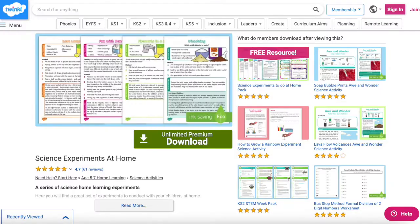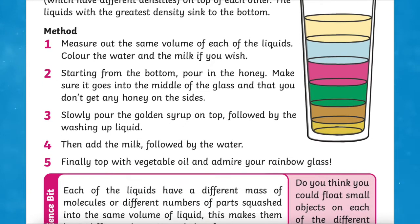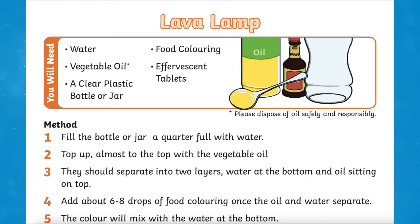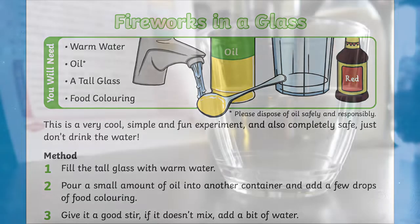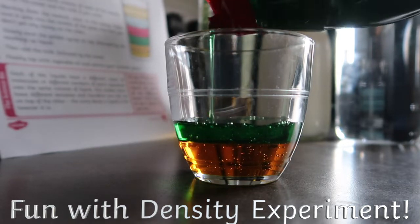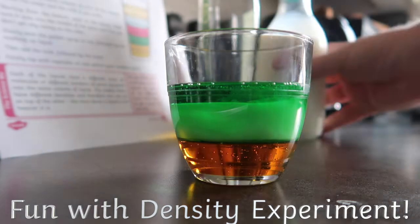And finally, the Science Experiments at Home is a perfect home learning activity for your children to enjoy. Here you will find a great set of experiments to conduct with your children as part of a home learning activity. The pack contains four different activities including a dissolving experiment, making your own lava lamp, fun with density, and a firework in a glass. Designed by teachers, so you can make sure that all the information is appropriate and accurate for your age group while saving you time when planning.